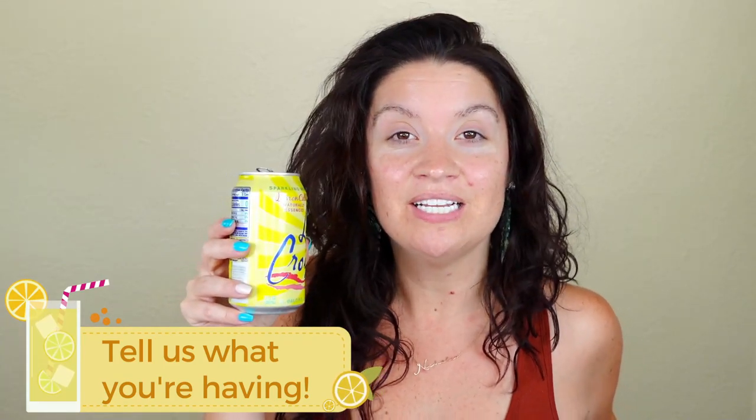Grab your tea, grab your snack, grab your water, get comfy, and let's get ready to put some makeup on this very zitty face today. Cheers!